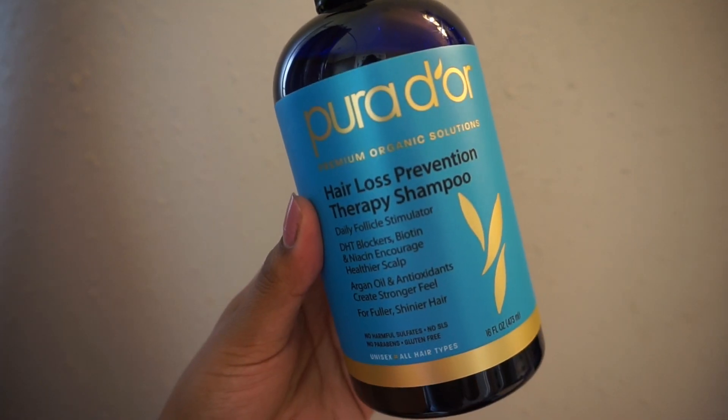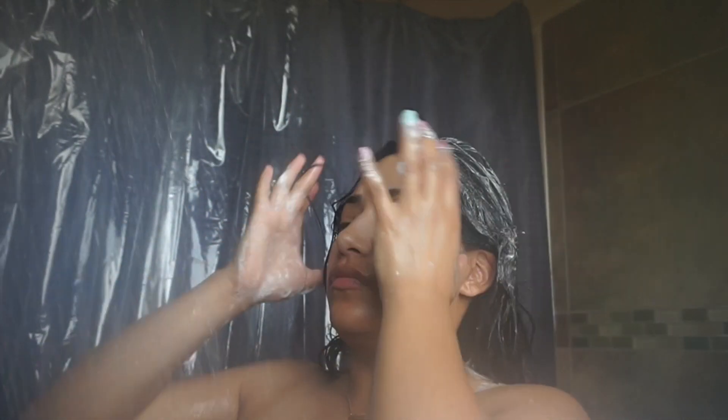Hey beautiful, so today I'm going to be showing you my morning routine. Going in with this shampoo right here — this shampoo is really amazing. I like to really work it in and scrub it into my scalp. This shampoo has helped me a lot; I notice I don't lose a lot of hair when I use it.